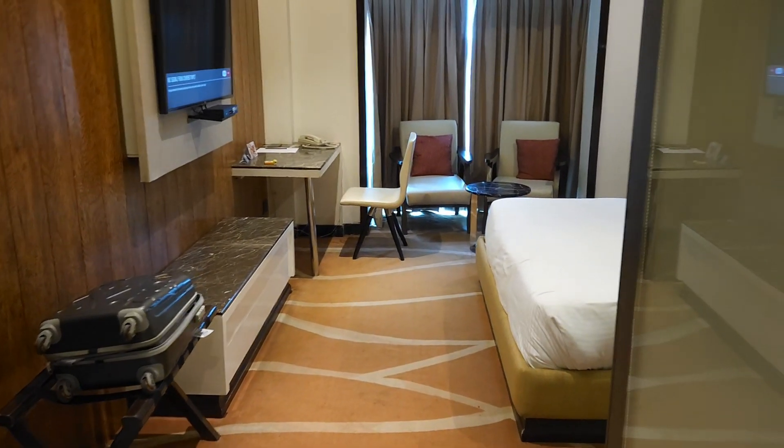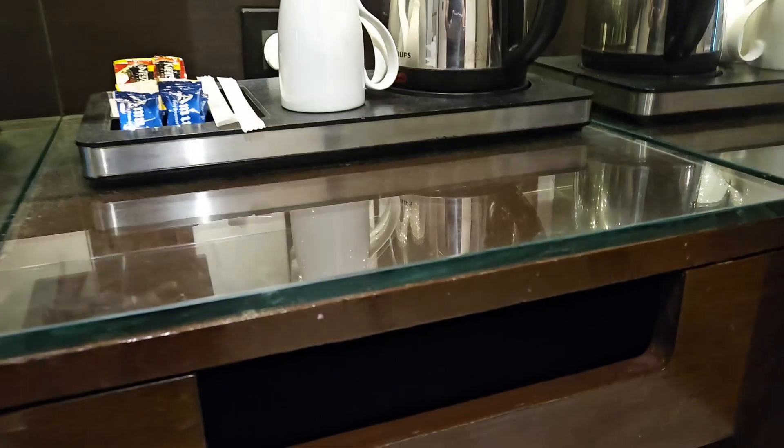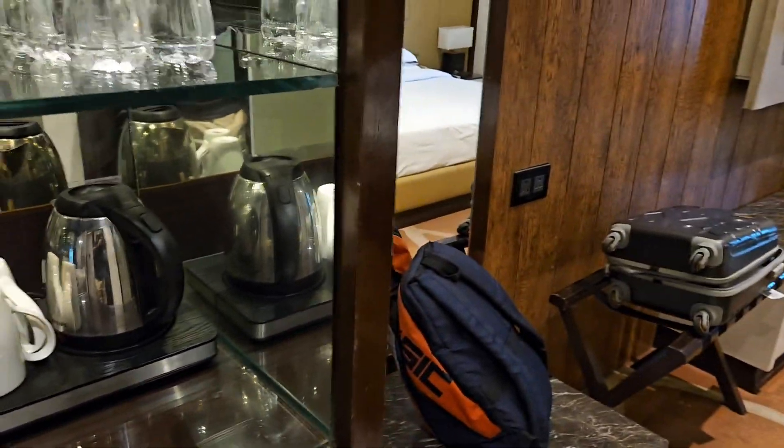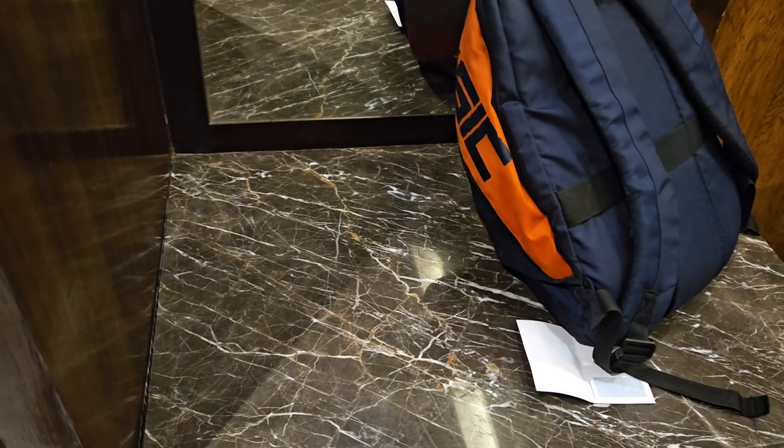Now you come outside the washroom. Here you have your mini safe, which is actually empty. You can get it refilled as per your convenience — if you want something, they can stack it up. These are your water bottles by Kinley. This is a place where you can keep your luggage.